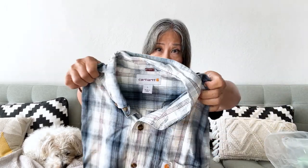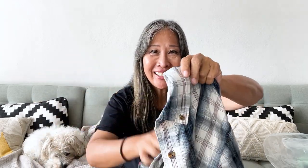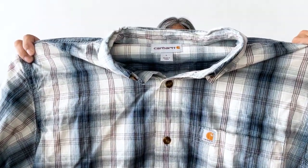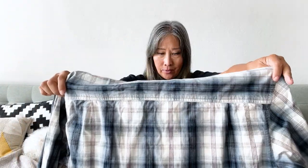I also picked up this Carhartt button-down shirt. It has buttons at the collar, and I really like this plaid — it's a really nice colorway. It has the Carhartt patch on the pocket in the front, size large. When I see Carhartt, I will go ahead and pick it up, and this one is actually in really clean condition.